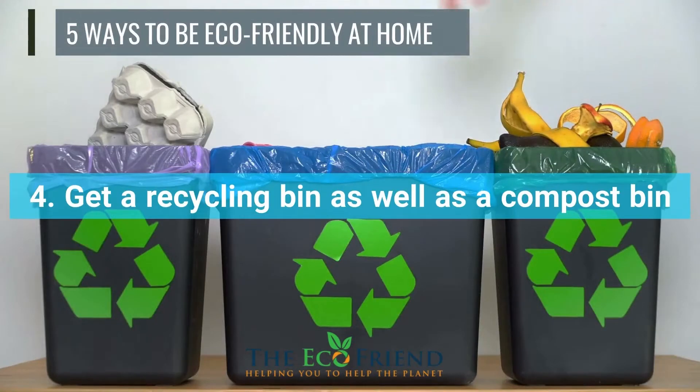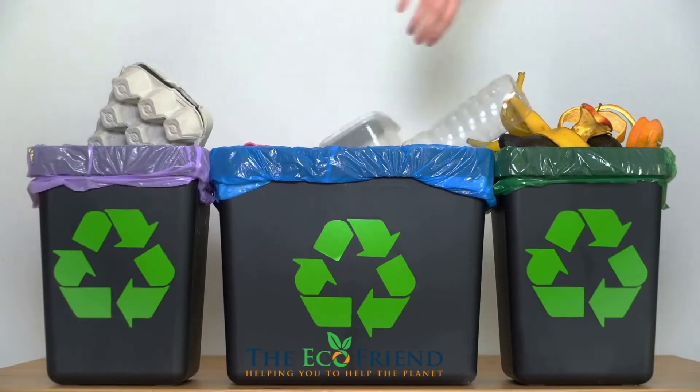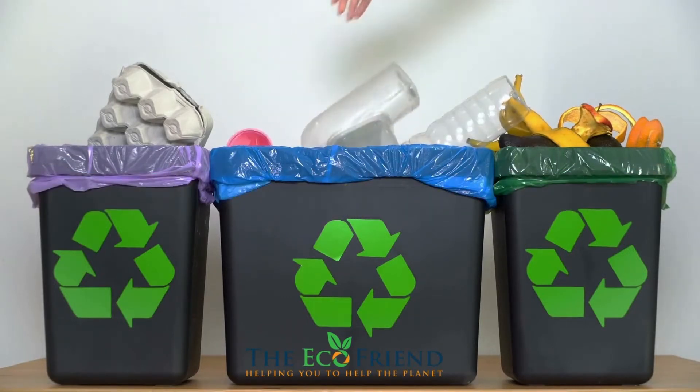If you own a recycle bin, you'll be more careful about recycling glass bottles, jars, paper, and other items that should be recycled. A compost bin will aid in the disposal of leftovers, while also providing free fertilizer for your plants.